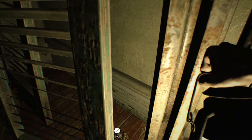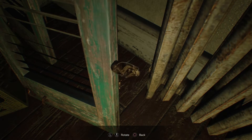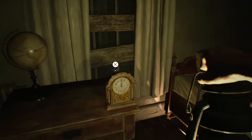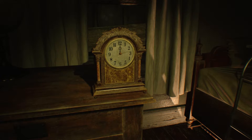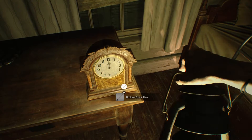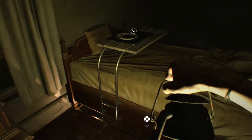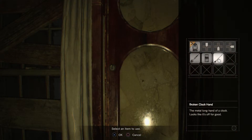There's a trophy for finding all three dead rats in the bedroom, and here is the first one. Just pick it up — you don't need to do anything special, and that counts. Next, we're gonna come over to this clock. The broken clock hand we can pick up, and we're gonna use that to open this clock up.